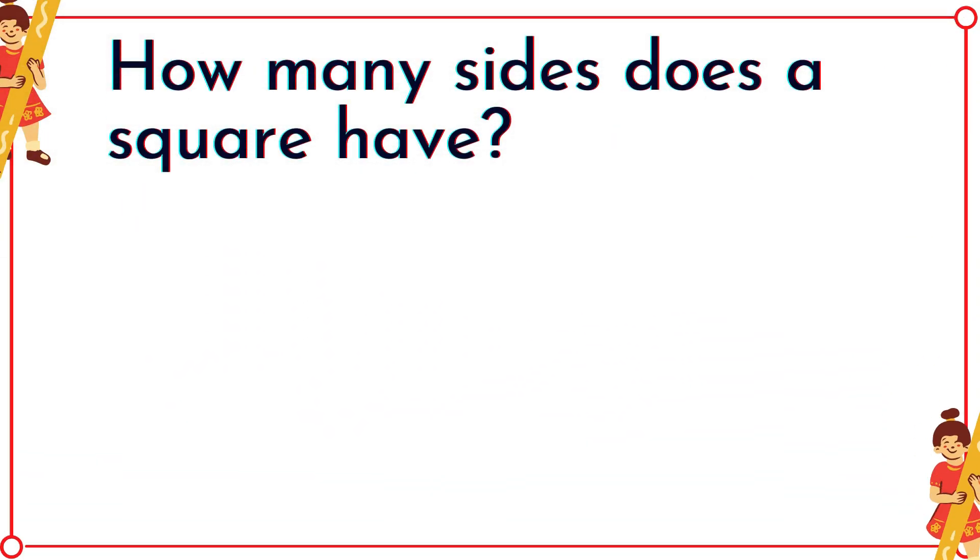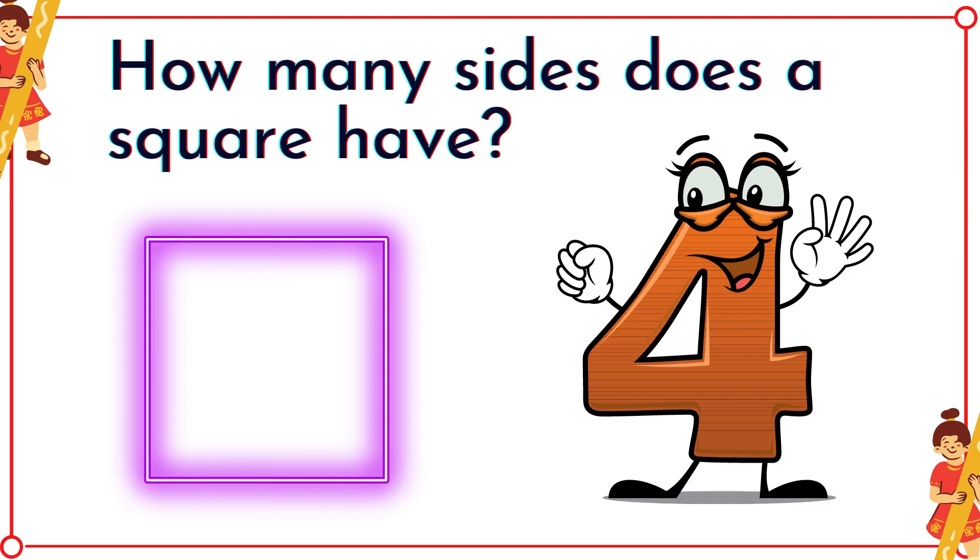How many sides does a square have? Correct! It's four! Let's count them together! One, two, three, four.